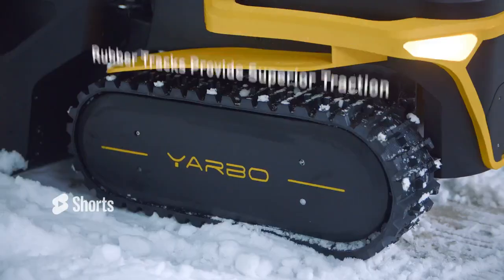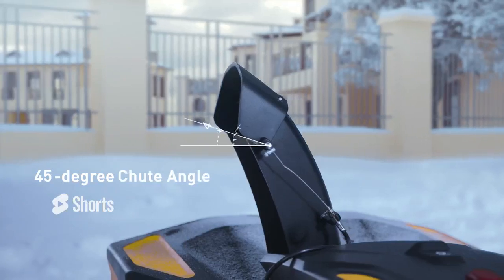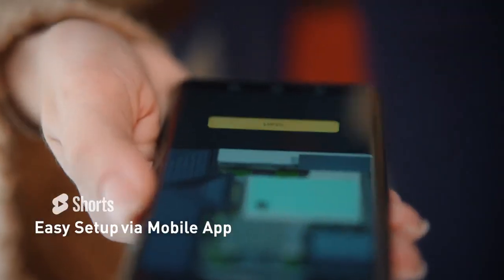The combination of YARBO body and snow blower module can help you remove snow from your driveway, sidewalk and your yard. You can easily start and control it on the smartphone.